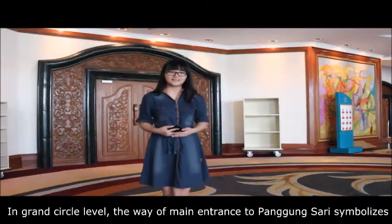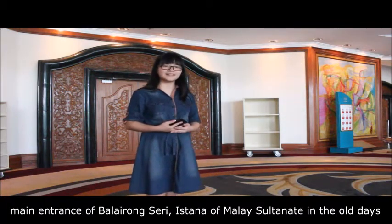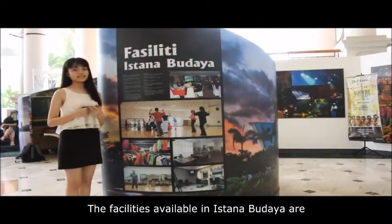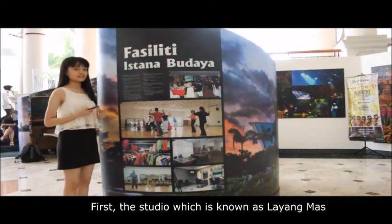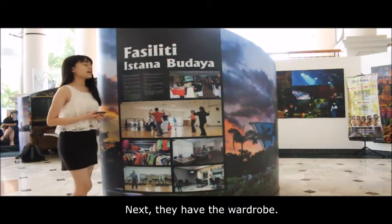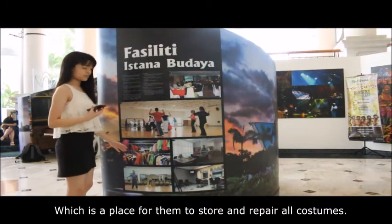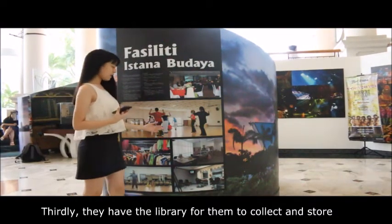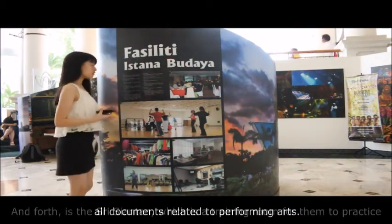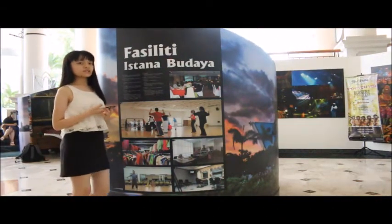Still on the grand circle level, the main entrance leads to the door of Panggung Sari, symbolizing the main entrance of Balairong Sari, the istana of the Malay sultanate in the old days. The facilities available in Istana Budaya include: first, the ballet studio, also known as Layang Masque, where all actors and performers practice. Next, there is the wardrobe, a place to store and repair all costumes. Thirdly, there is the library to collect and store all documents related to performing arts. And fourth, the training room for performers to practice before the show starts.